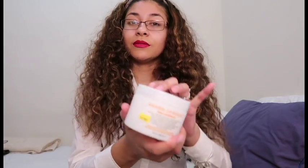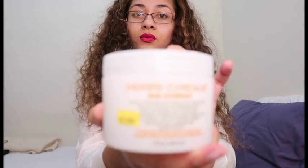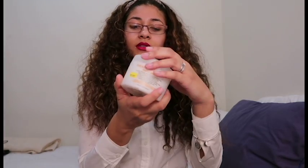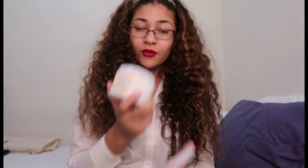If I don't have time for a whole day of deep conditioning, what I do is sit under my hooded dryer for maybe half an hour. Another deep conditioner that I love is the Mixed Chicks deep conditioner. This one is not vegan or fair trade or any of those good things I love, but it's also a really good deep conditioner.